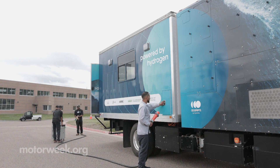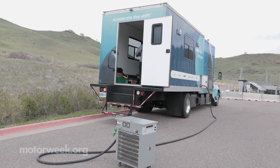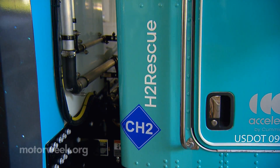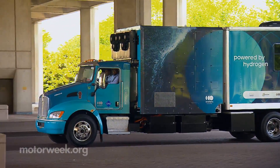The H2 Rescue gives us an opportunity to bring an emergency vehicle into a situation where there's no power or water and get some eyes on the situation. We can immediately have a command center, we can immediately be producing power — 25 kilowatts worth of power — and we can be generating water on site.